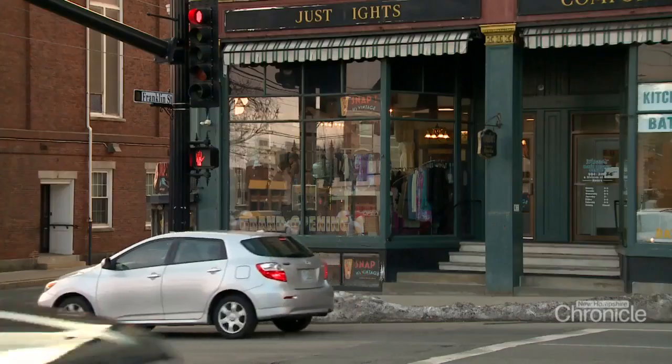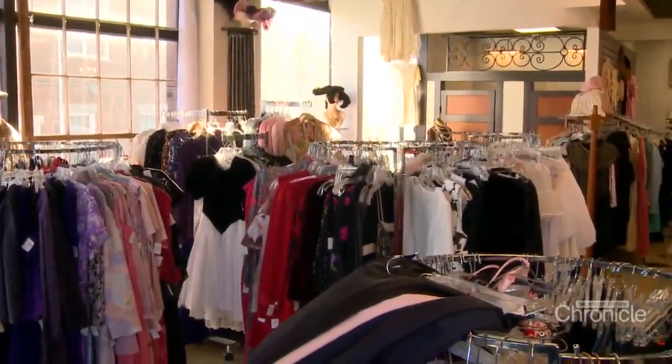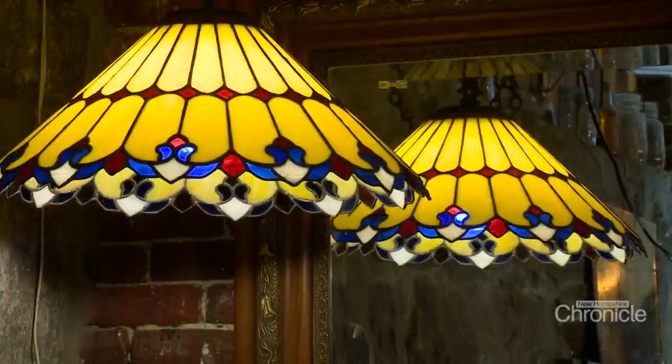Regina Lang is the owner of Snap It's Vintage, a shop that this former waitress worked towards for 30 years. All your tips, all your extra money was going to buy what? Clothing, furniture. She filled three storage units with antiques of all kinds.